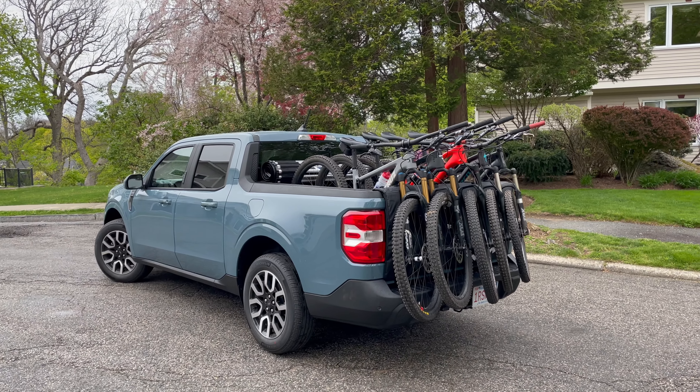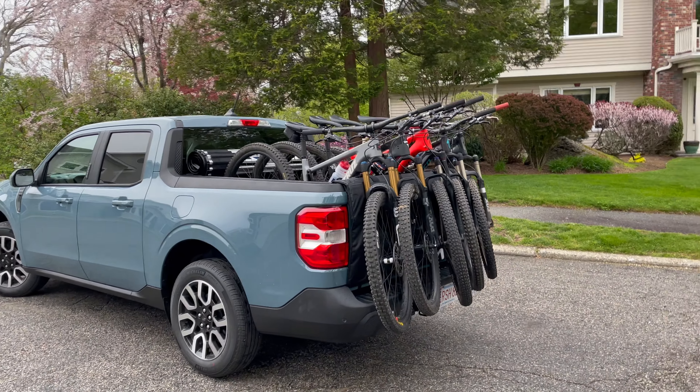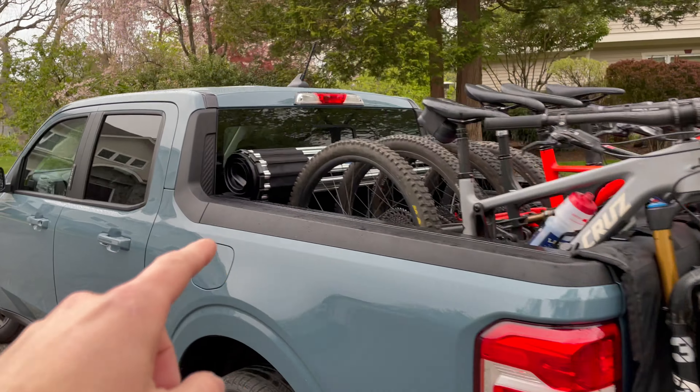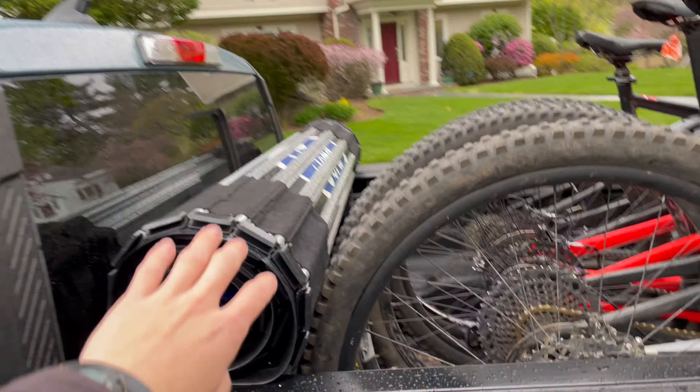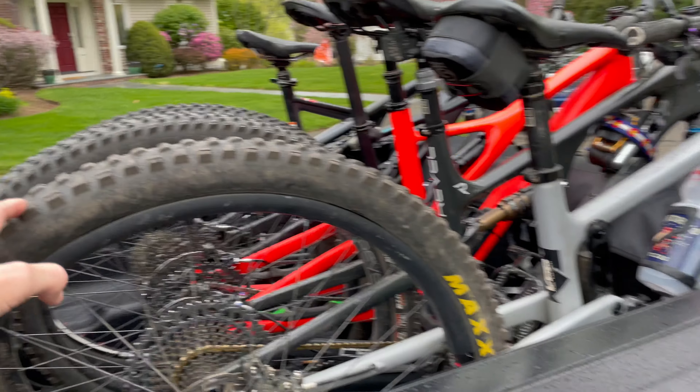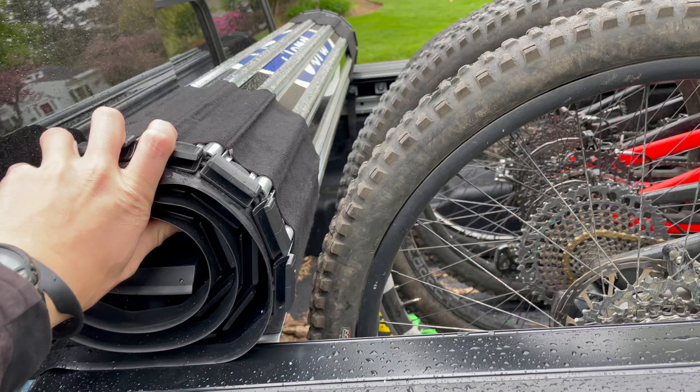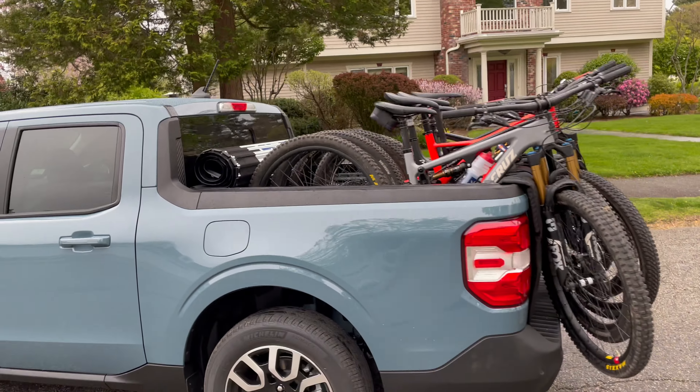This is my 2022 Ford Maverick with five bikes on the back. I have the Fox Racing small pad and the hard roll-up tonneau cover. This is a medium frame 29er and a large frame 29er — they both fit with room to spare, just barely. And it's awesome.